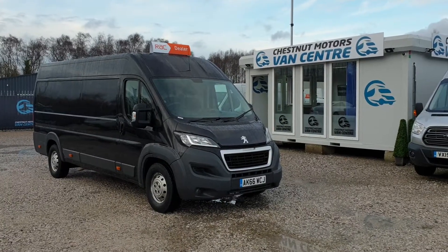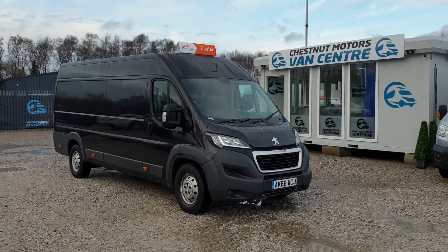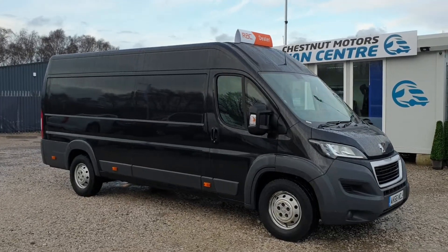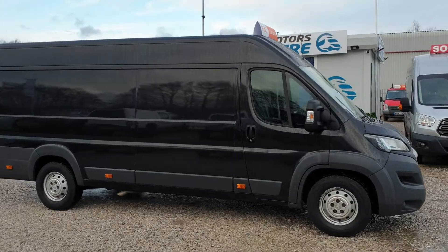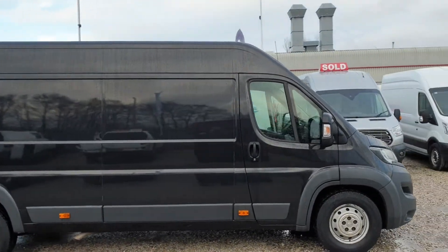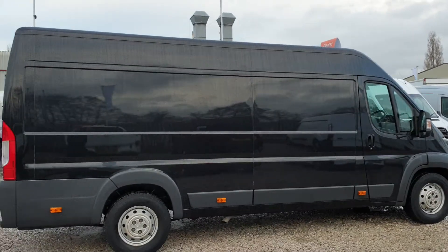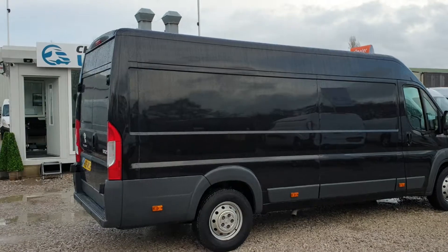Hi, I'm Richard from Chestnut Van Centre. This is a 2017 66 plate Peugeot Boxer 435 Professional, L4 H2, 2 litre HDI. It has 75,000 miles and comes with full service history. There's one owner from new — it's an ex-fleet vehicle.